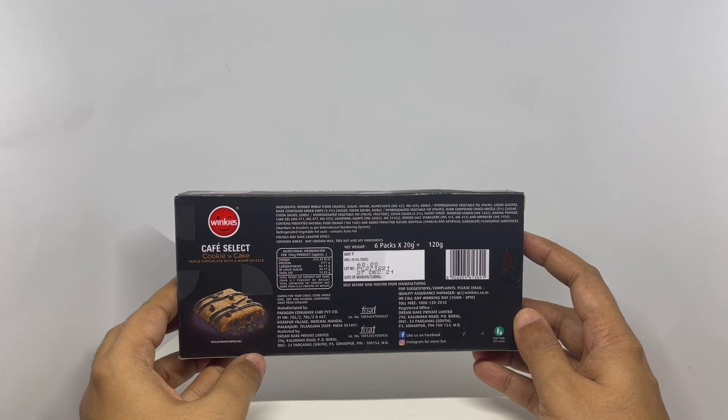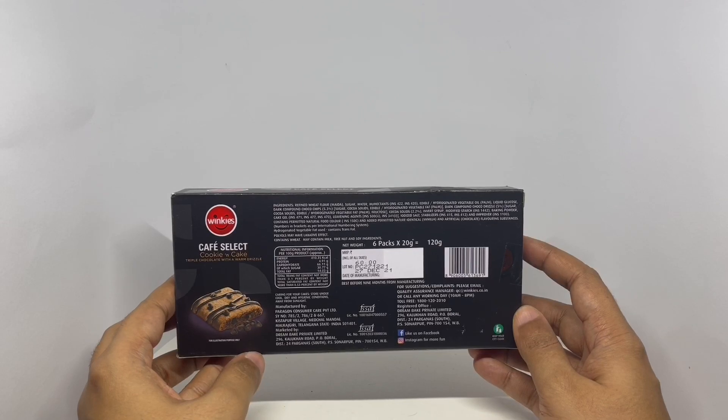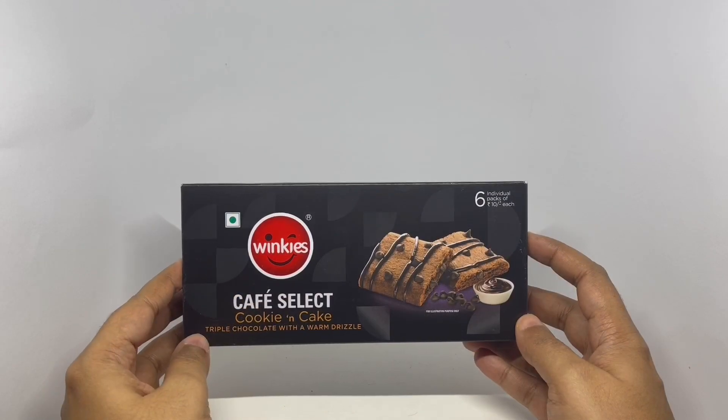Also contains edible vegetable fat, fructose, cocoa solids, invert syrup, modified starch, baking powder, cake gel, leavening agent, iodized salt, stabilizers, improver, natural food colors, and a nature-identical artificial flavoring substance. So let's see what we get.